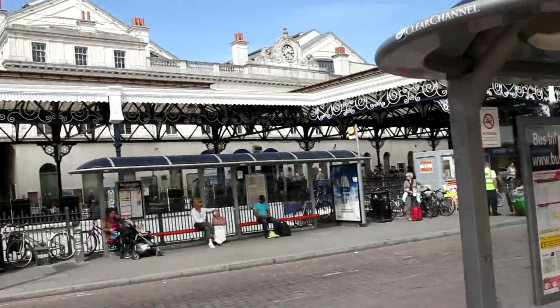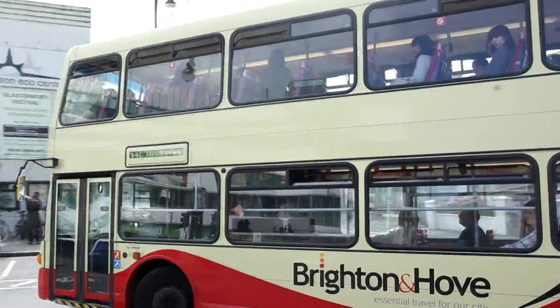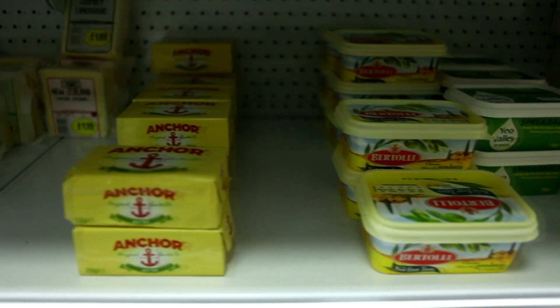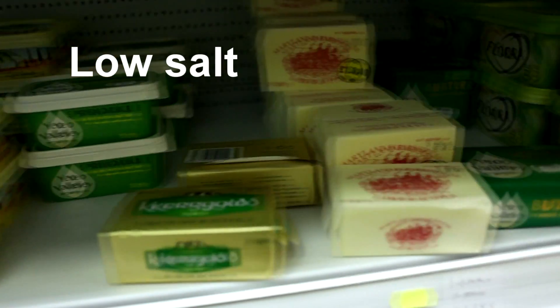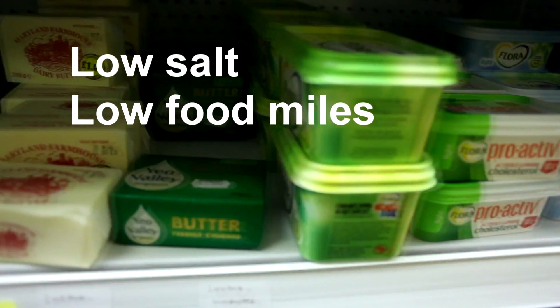Our three participants are all interested in healthy eating and reducing the environmental impact of their shopping. So we thought that this week we'd set our participants a green challenge. What they have to do is select, as quickly as they can, one packet of butter that's not only low in salt but also low in food miles. So let's meet our participants.